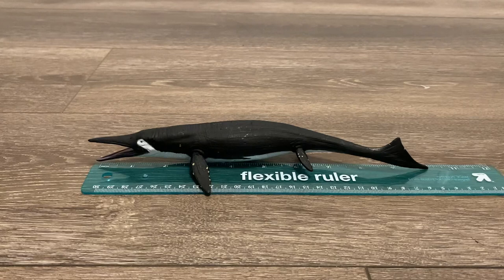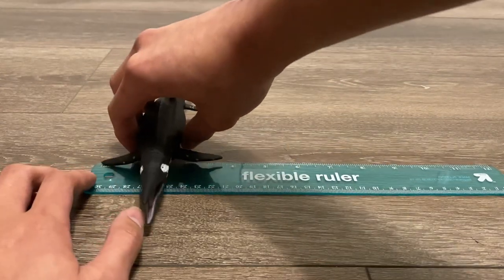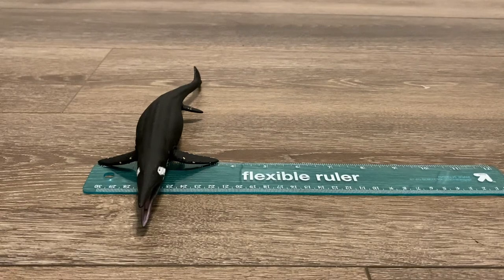Let's take out the ruler for some measurements. From head to tail, this Shastasaurus is exactly 10 inches long, and for a flipper span, it's about 3.5 inches wide.